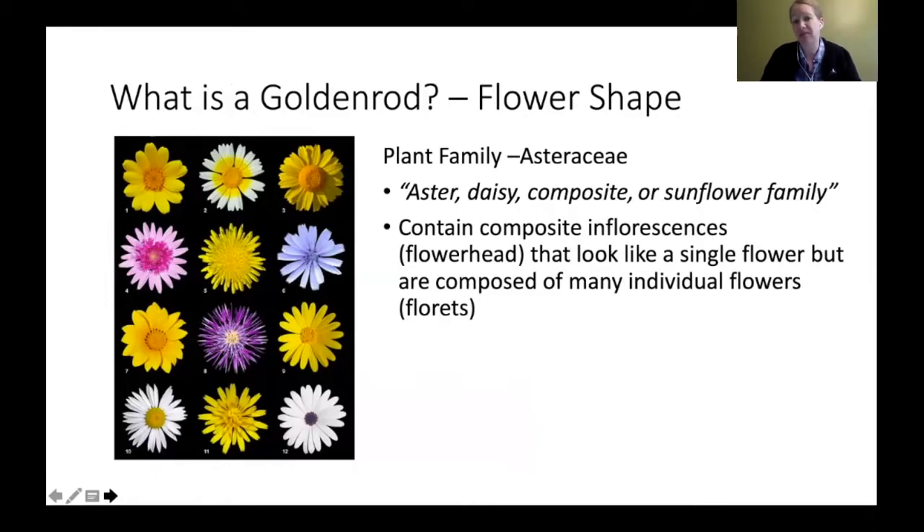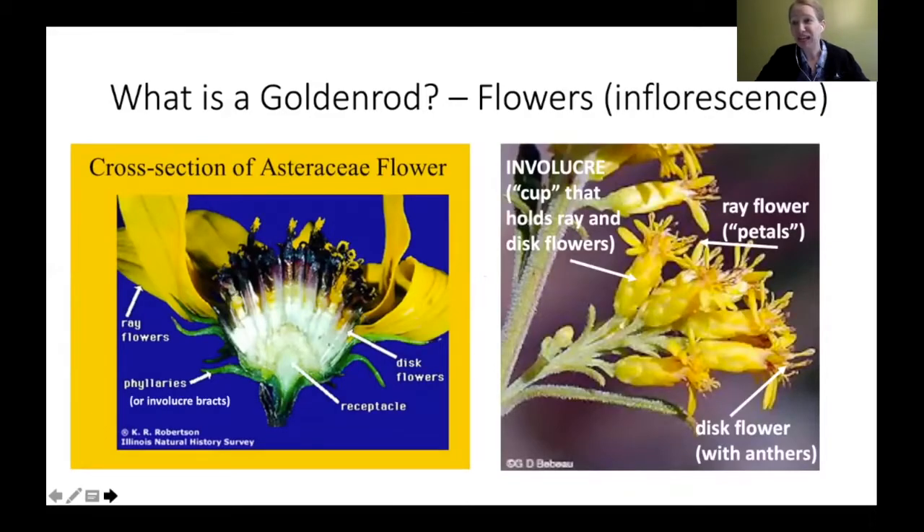Goldenrods come from the plant family Asteraceae — your asters, daisies, sunflowers, and dandelions. They contain what's called a composite inflorescence. When I use the term 'inflorescence,' I'm basically saying flower head. It may look like one single flower, but it is composed of many individual florets or little flowers within. For example, one dandelion is lots of little flowers in one.